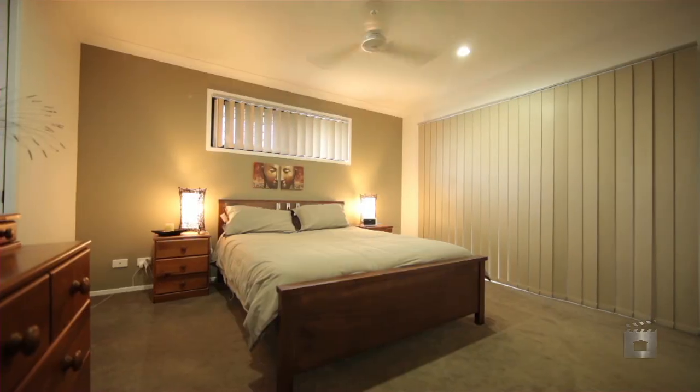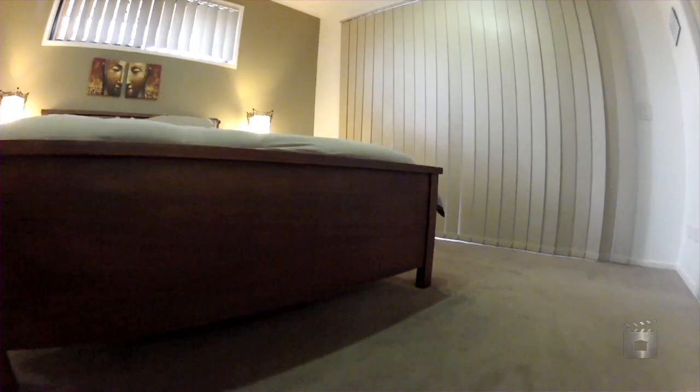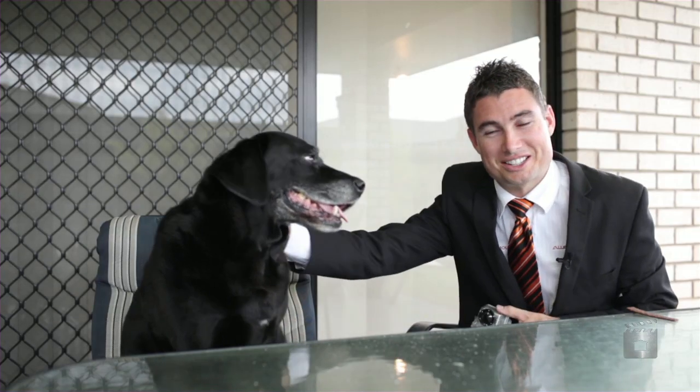I'm Chris Gilmore from All Properties Group, and we're going to do another world first. I'm going to show you what it's like living here through Trixie's eyes — I'm going to show you the home from the dog's perspective. I'm even going to show you the master bedroom and the bathroom through the dog's eyes. I'm Chris Gilmore, Australia's fastest agent and dog lover, from All Properties Group.